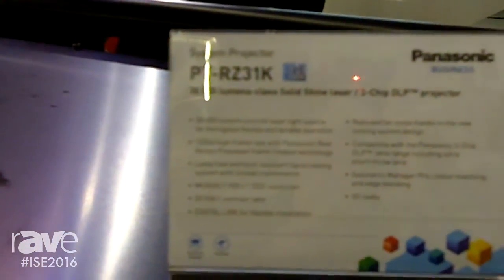Hello, we are at the Panasonic booth here at ISE and I would like to introduce you to our new flagship projector, which is the PT-RZ31K.